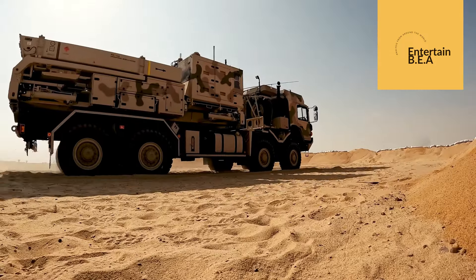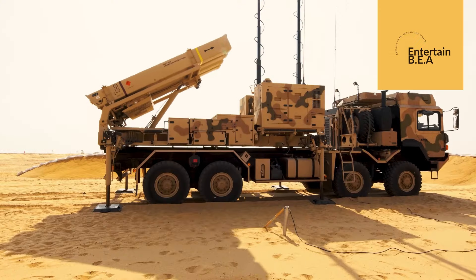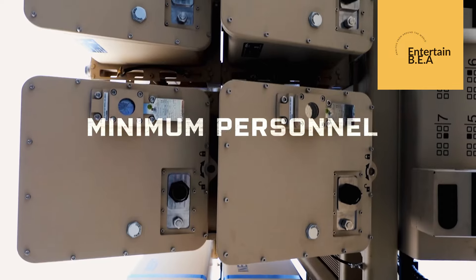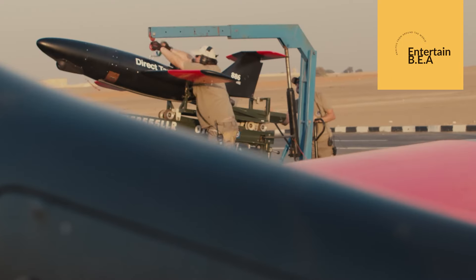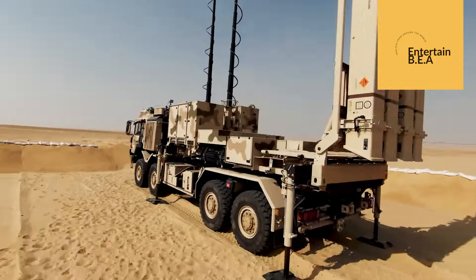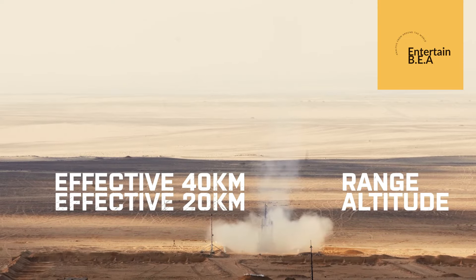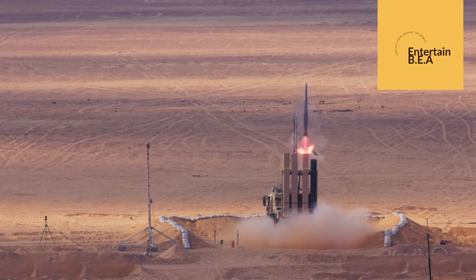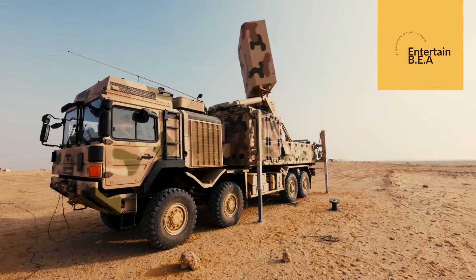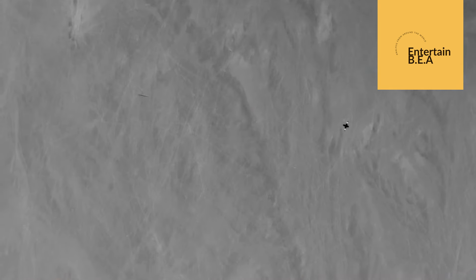The decision to double the production of the IRIS-T air defense system is a significant step for Germany. It reflects the growing importance of air defense in modern warfare and the need for countries to adapt to evolving threats. The increased production will likely lead to advancements in the technology and capabilities of the IRIS-T system, making it even more effective in countering aerial threats. Additionally, this move will strengthen Germany's defense partnerships and enhance its role in international security. As demand for advanced air defense systems continues to rise, Germany's decision positions it as a key player in the global defense market.